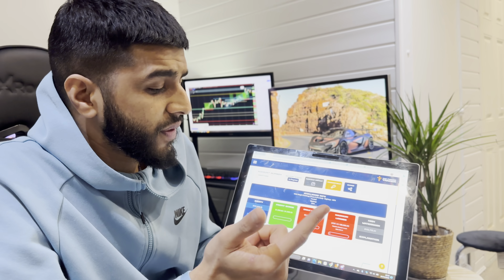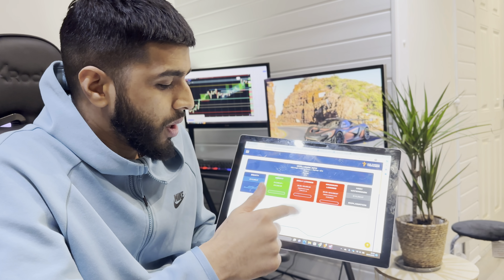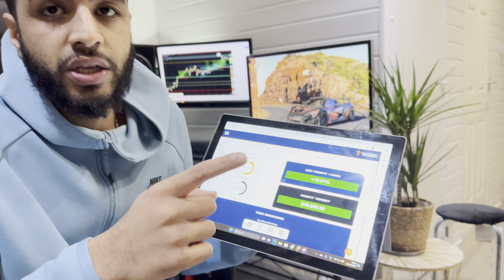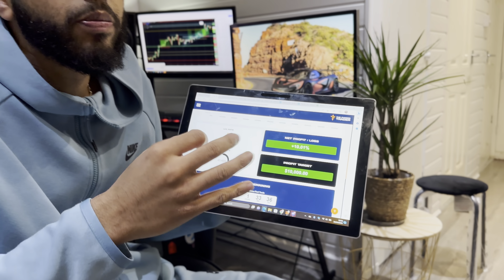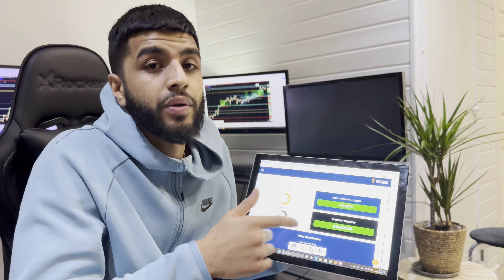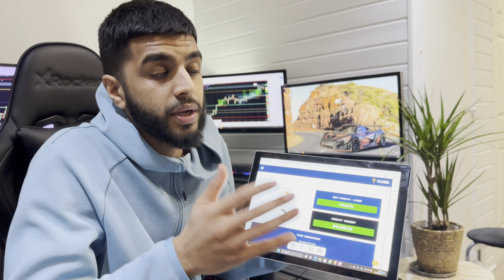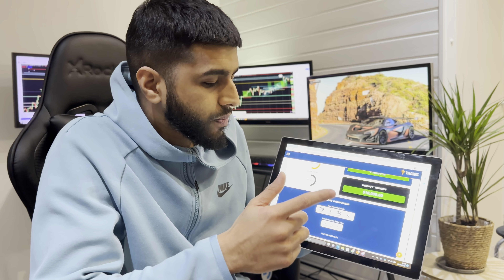First things first, you've got to pass the account by completing whatever rules apply at the start. With the night challenge you only get one phase — that first phase is just make 10 grand, and then you've got your account. The only problem is the drawdown is lower than usual prop firms. A normal 100k account would have 12% overall drawdown, but with this account you get six percent. The daily drawdown is usually around six to seven percent on a standard 100k account, but with this one you only get three percent. So it's a bit harder to pass and maintain, but it depends on how good a trader you are.